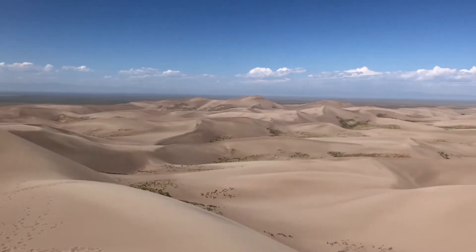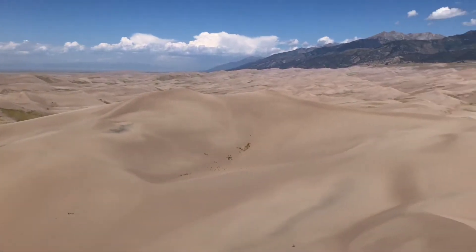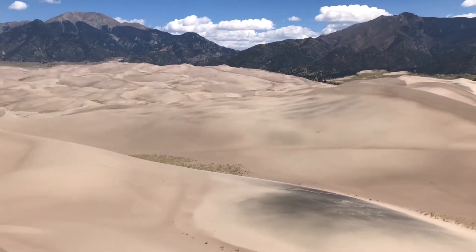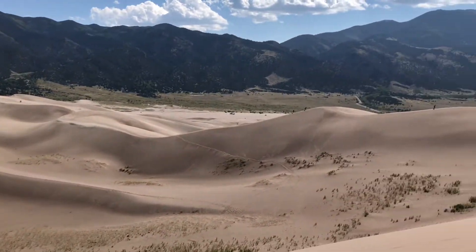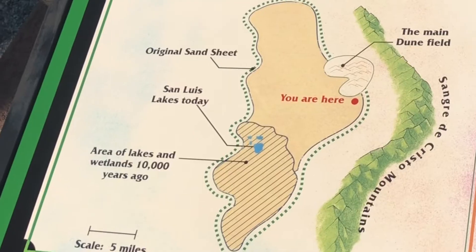The dune field covers over 30 square miles and only represents about 11 percent of the overall sand system here, which is over 330 square miles. That includes the watershed from the nearby mountains, an area known as a sand sheet where sand is bedded down by vegetation, and another area known as a sabkha, which has to do with the groundwater making it sort of marshy.